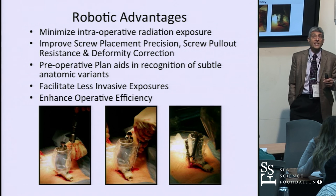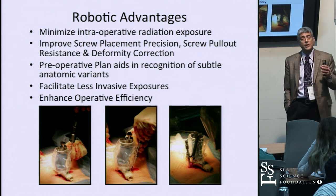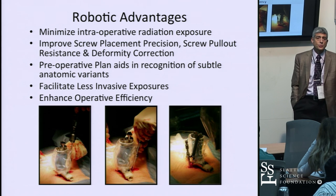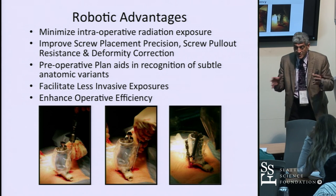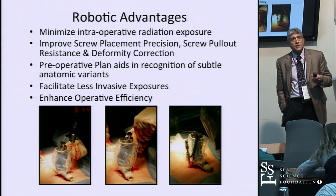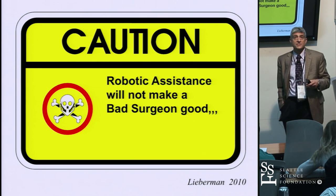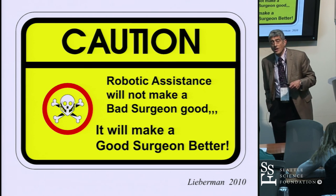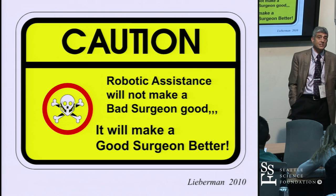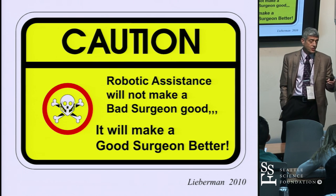The advantages of robotic assistance include minimizing intraoperative radiation, improving screw placement precision and pullout resistance, enabling better deformity correction, and the critically important preoperative planning — when I've seen the anatomy beforehand, I walk into the OR and recognize it immediately. It facilitates less invasive exposures and enhances operative efficiency. But robotic assistance is not going to make a bad surgeon good. You still need to understand anatomy, indications, proper fusion techniques, decortication, and osteogenic, osteoinductive, and osteoconductive materials. Robotics makes a good surgeon better.